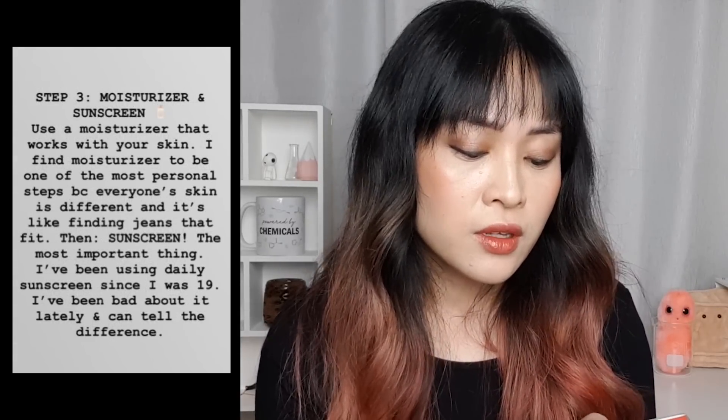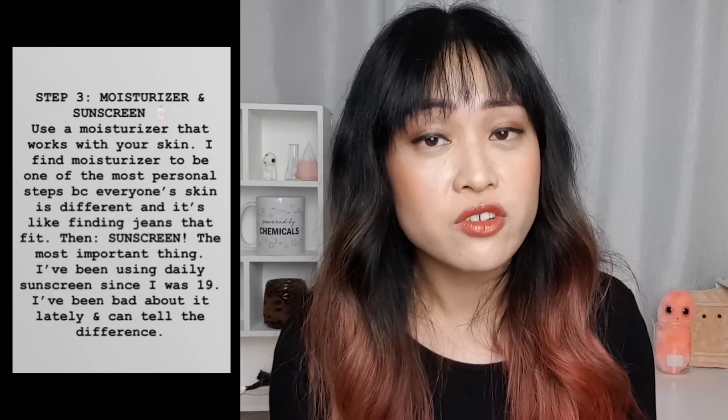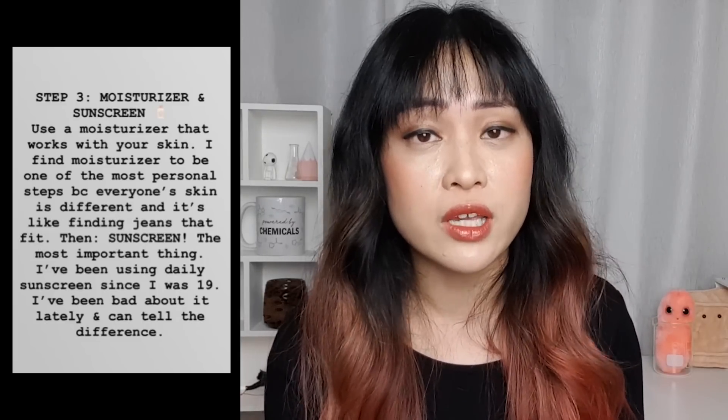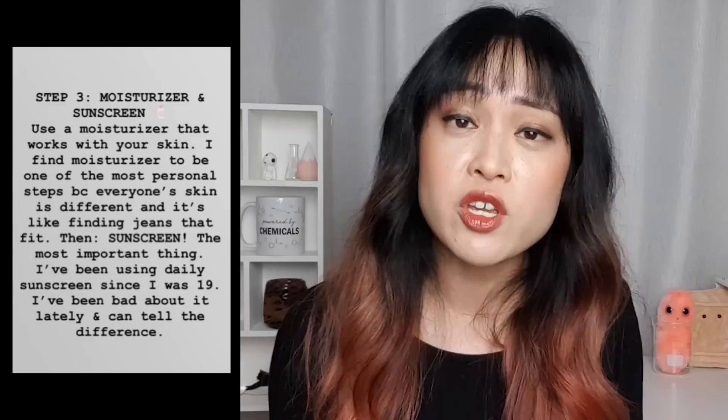Step three is moisturizer and sunscreen. She says to use the moisturizer that works with your skin — it should be personal since everyone's skin is different. I completely agree — you need to find a moisturizer suitable for your skin. Even if your skin is really oily and greasy, there will be a moisturizer that works for you if you need one. Some people don't even need one: if your skin is not dry, dehydrated, or tight-feeling, then maybe you don't need one.